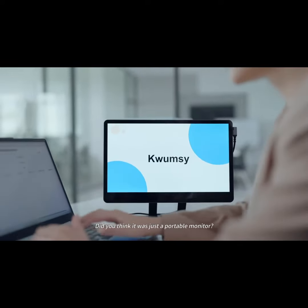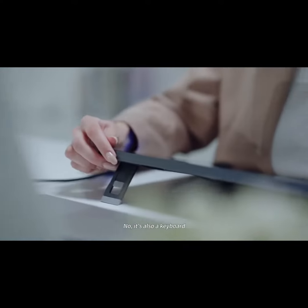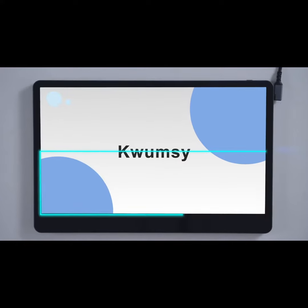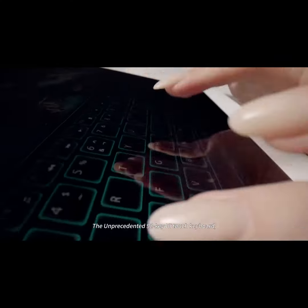Did you think it was just a portable monitor? No, it's also a keyboard — the unprecedented 98-key UI touch keyboard.